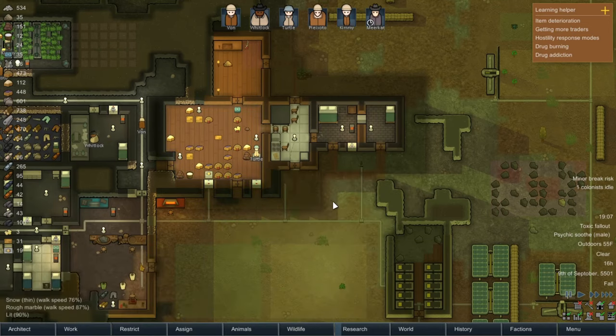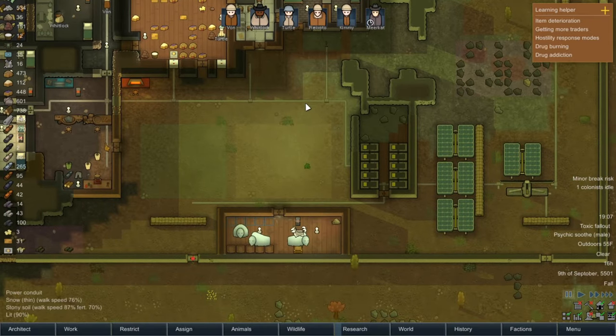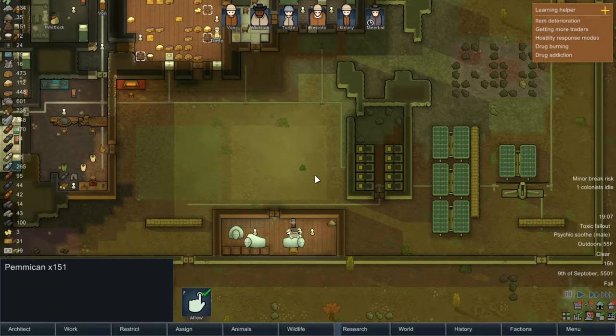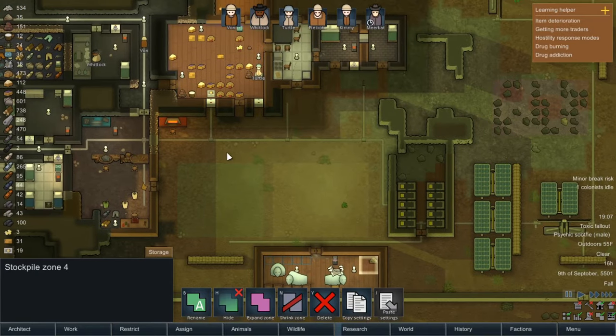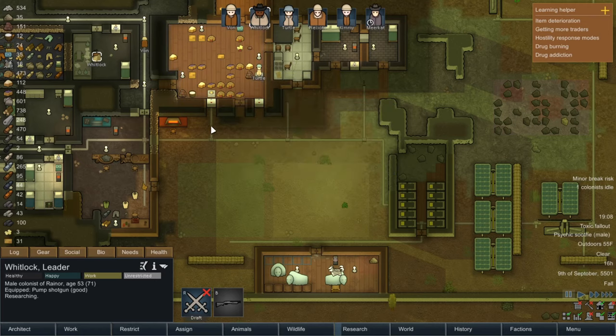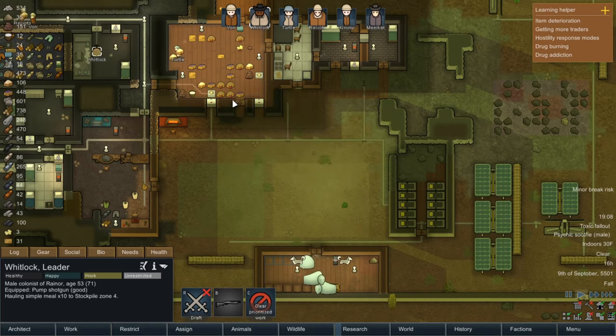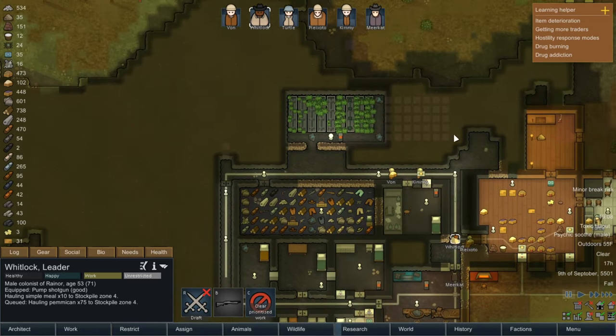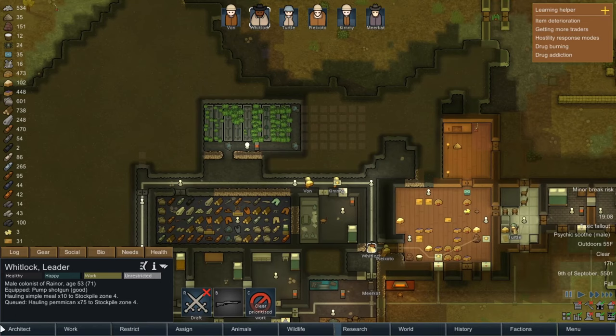They stack in stacks of 10, so what should happen is Whitlock will haul the pemmican and simple meals as necessary to that section. Why can't you haul this? I set it to critical — there we go. Haul the pemmican as well, and that should help with keeping our animals alive.